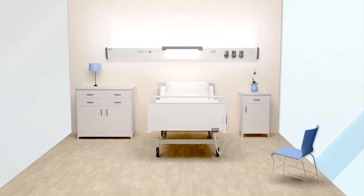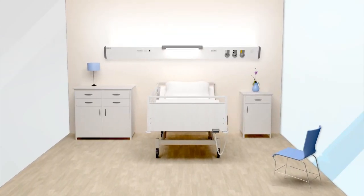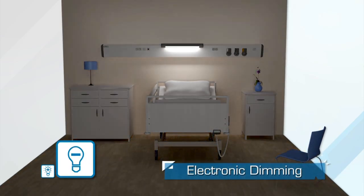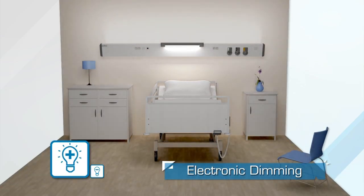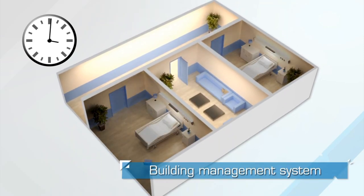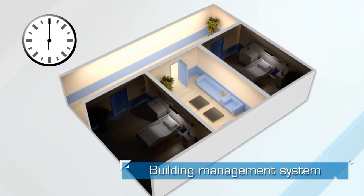As a modern product, Medicima integrates the latest technology innovations. Electronic dimming allows the user to modulate lighting. Its centralized building management system connection is also a main advantage for sustainable development.